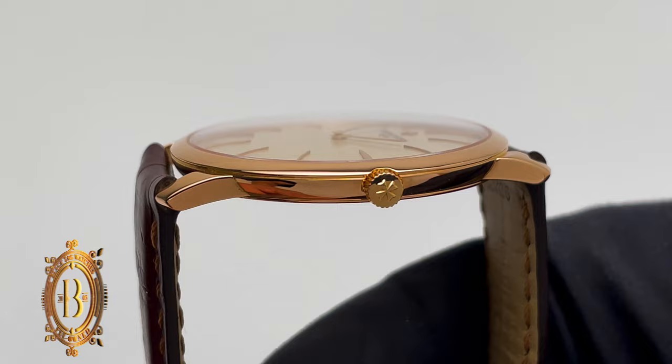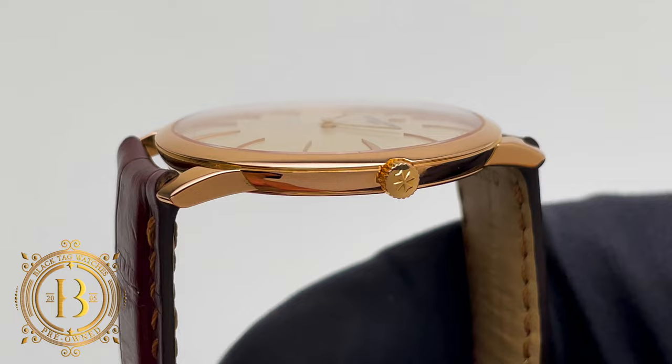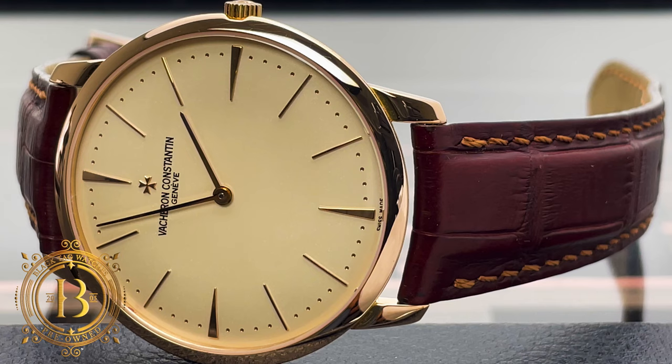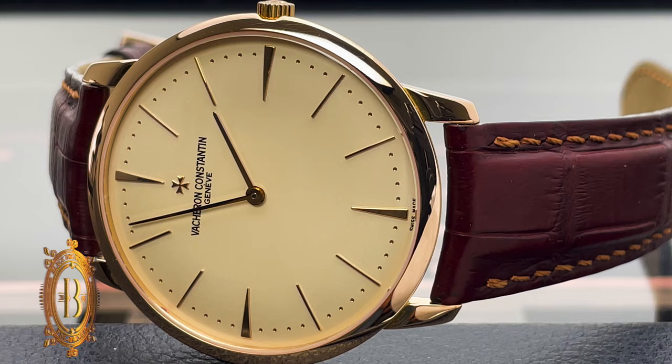This iconic ultra-thin case is made from 18-carat rose gold with a high-polished finish on the case and bezel, and a combination of satin and polished finish for the solid case back. The main characteristics of the timepiece are the slim profile of the round case, domed sapphire crystal and bezel, short lugs, solid case back, and the minimalist dial design — proving that sometimes less is more.